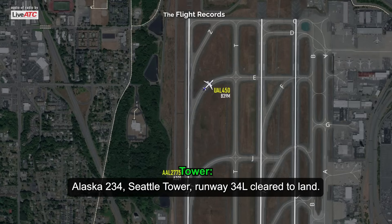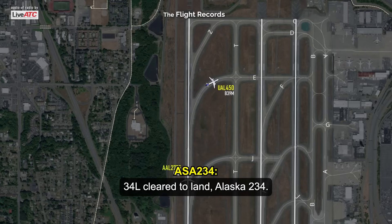Alaska 234, Seattle Tower, runway 34L cleared to land. 34L cleared to land, 234.